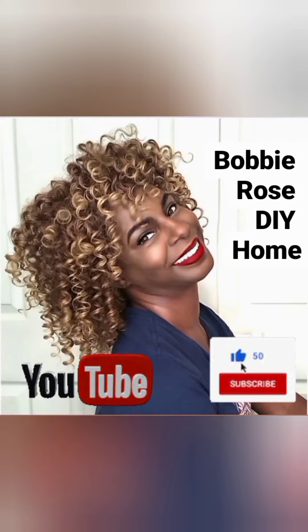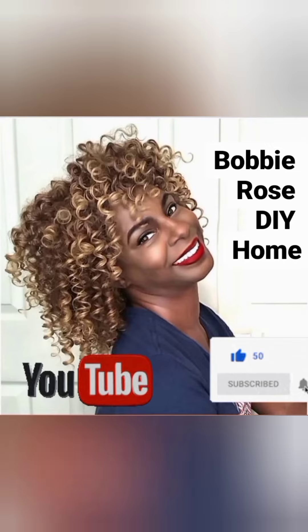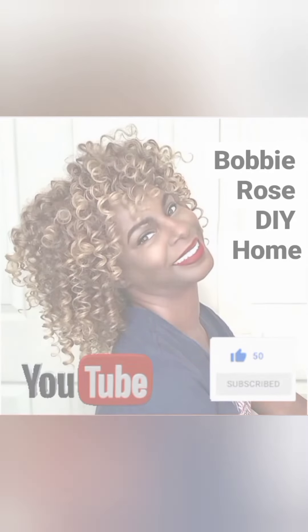Thanks for watching this video. Please make sure you subscribe, share, leave me a comment, and hit that like button. Bye!